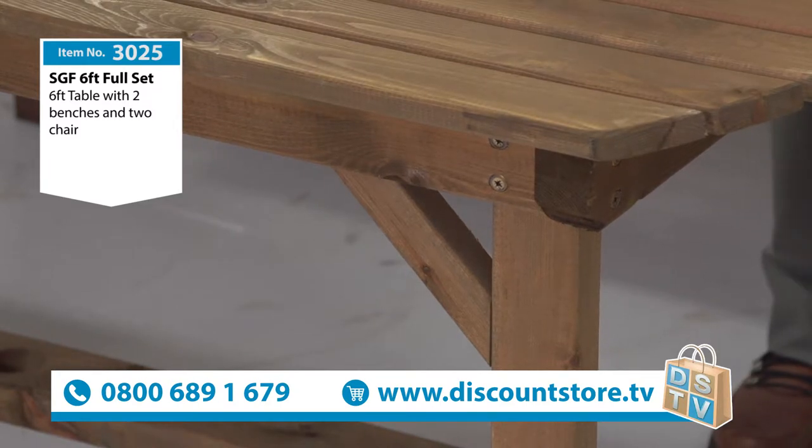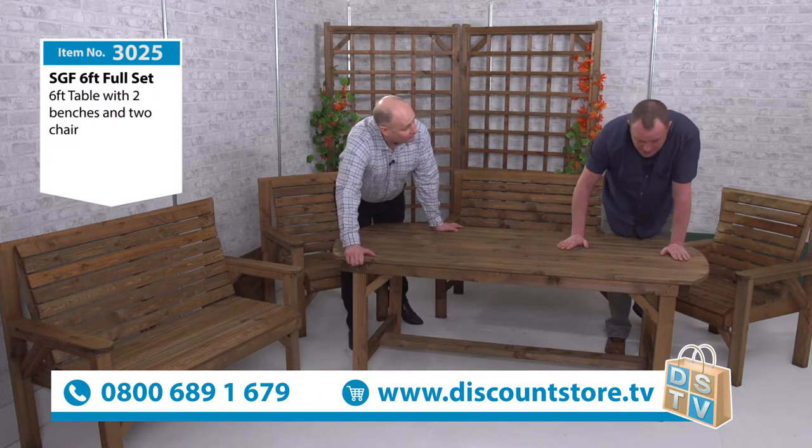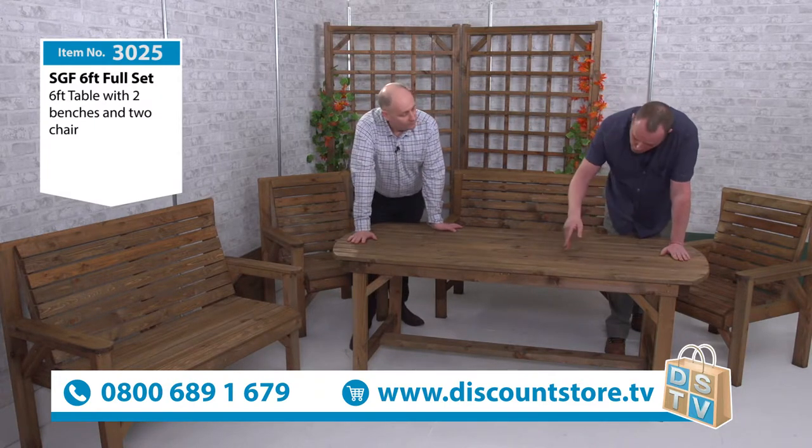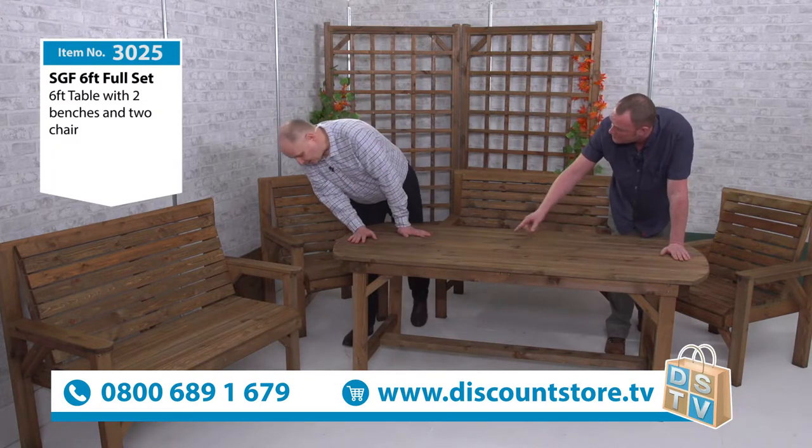Well, you've got two big lads on this and we're not shifting that — it's not moving at all. So it's all been screwed and glued together. One thing we do with our table sets, because we're always trying to save you money, we put a bottom bar there. There are two reasons for it — you spotted that down there.